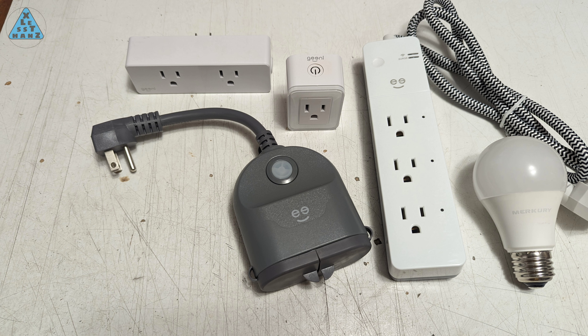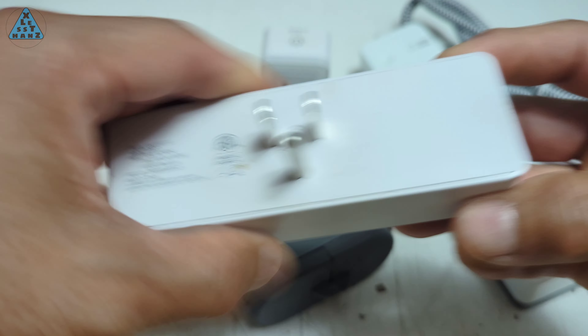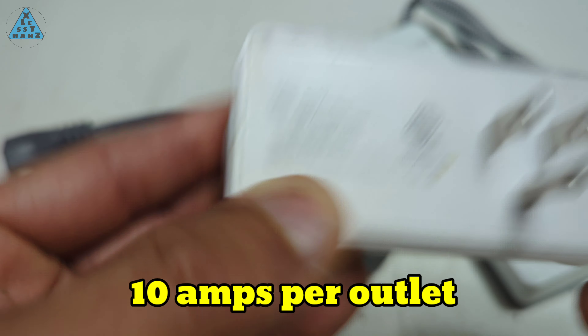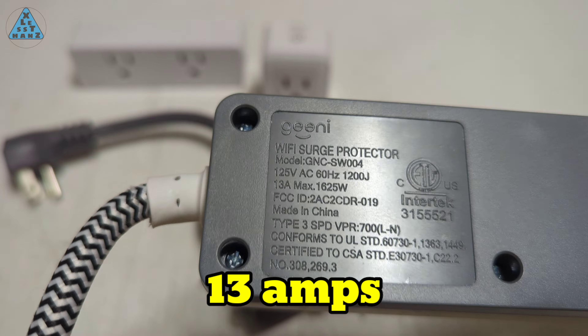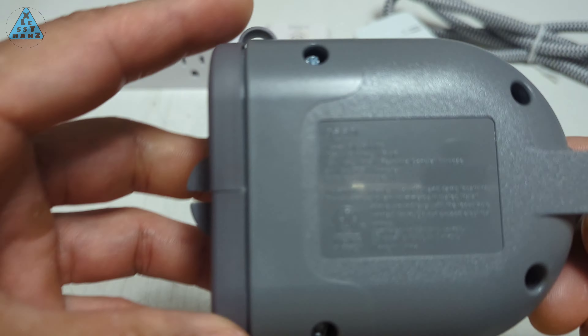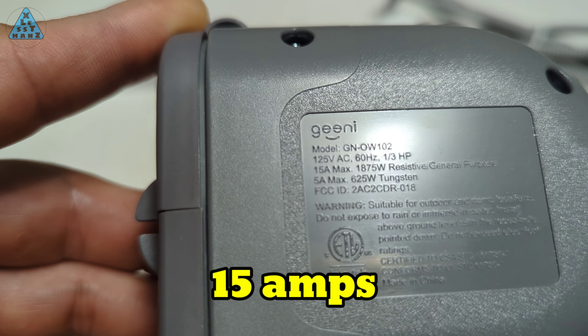One last thing to check when buying smart outlets is the amperage rating. For this Genie brand, older versions had a rating of 10 amps. That's a little low, but it might be okay for most household items you'd want on a smart outlet. The newer versions from Genie now come in 13-amp versions, and they also have one designed for outdoor use with a 15-amp rating. The amperage rating is usually specified in the item details of the sale ad.